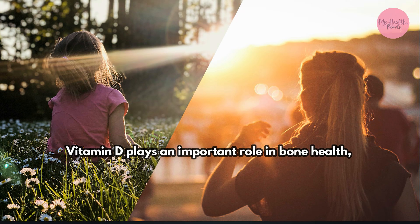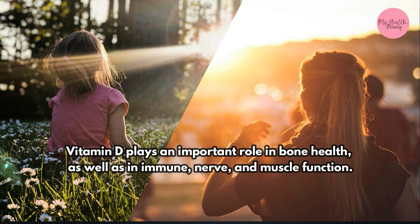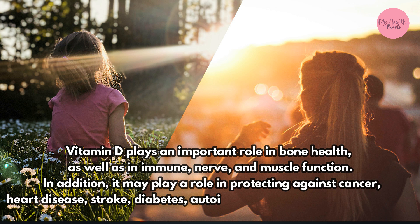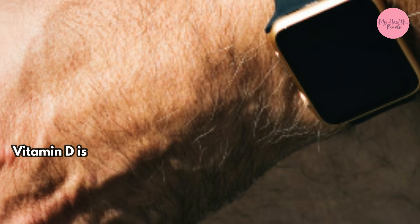Vitamin D plays an important role in bone health as well as immune, nerve, and muscle function. In addition, it may play a role in protecting against cancer, heart disease, stroke, diabetes, autoimmune diseases, and depression.